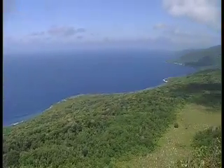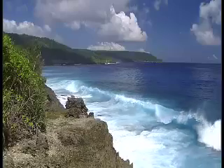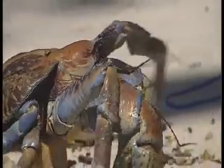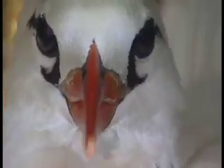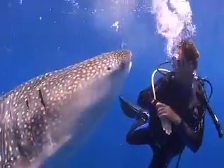This week we return to Christmas Island, Australia's own Galapagos. Last week we looked at the giant coconut crabs and the annual migration of millions of red crabs. This week we check out the birds of Christmas Island and come face to face with the biggest fish in the world, the huge whale shark.